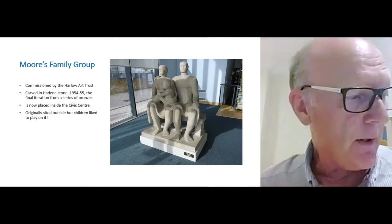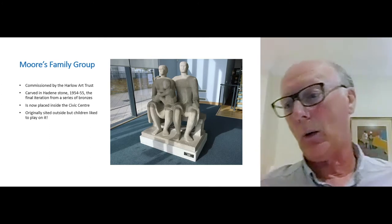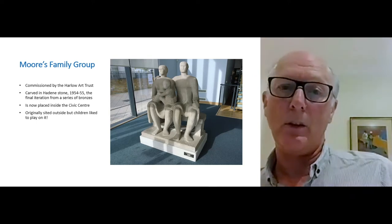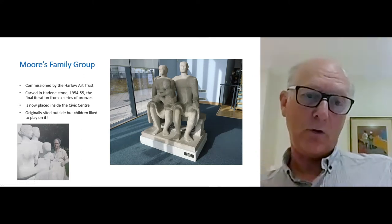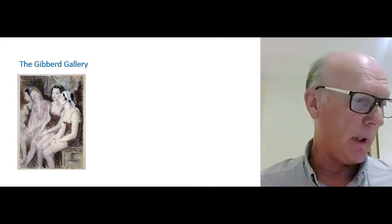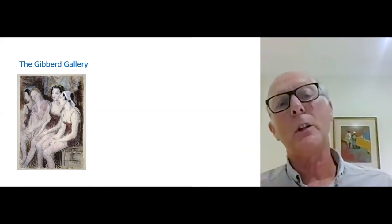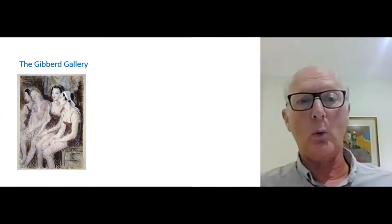Gibbard was a collector of art, had been since he was a young man, and set a number of criteria for the sort of works he wanted to collect. In course of time he donated those works to the town of Harlow, and we'll go up the stairs to them. Gibbard's criteria were: the artist had to be alive, had to be British, and it had to be not an oil painting — he did not want to collect oils. There are watercolours, drawings, and pastels.